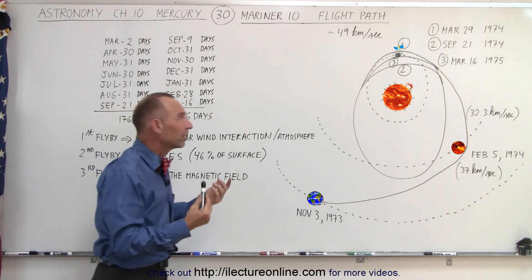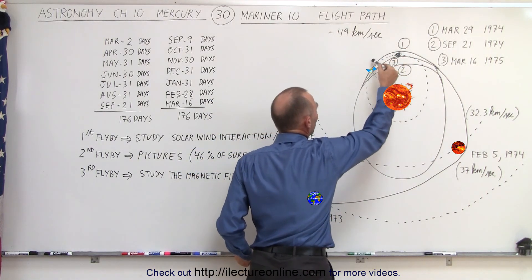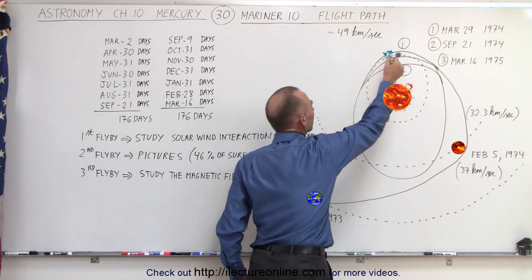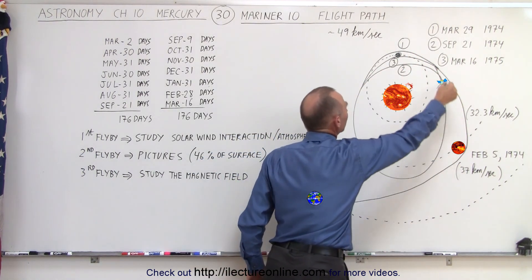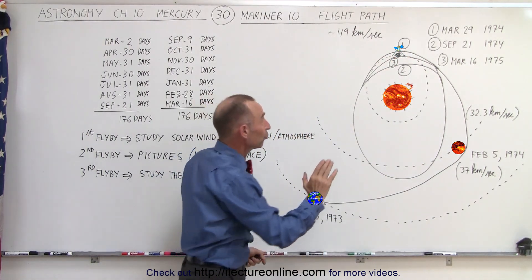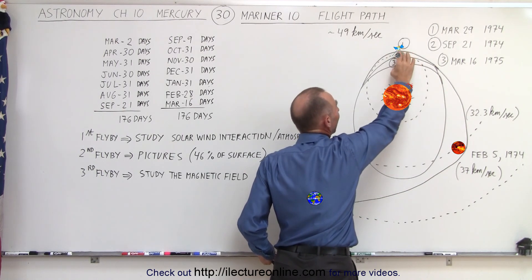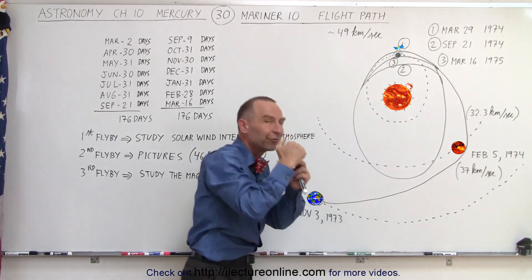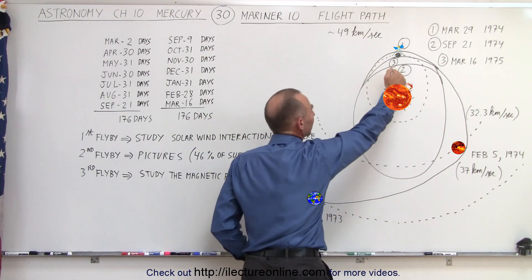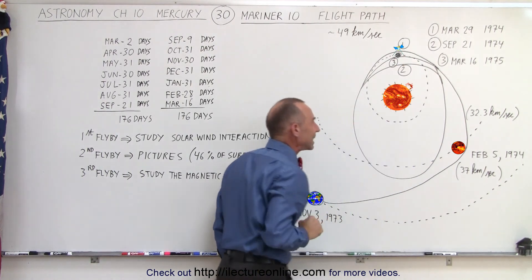After flying past the planet, the spacecraft went into a very elliptical orbit such that the time to make one complete orbit around the sun and get back to where Mercury is placed it at aphelion — the furthest point in Mercury's orbit away from the sun. They did that to protect the spacecraft as much as possible from the harsh radiation of the sun.